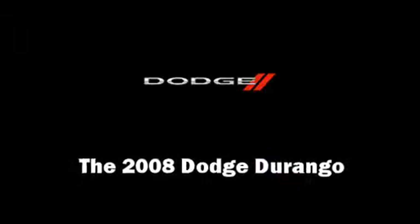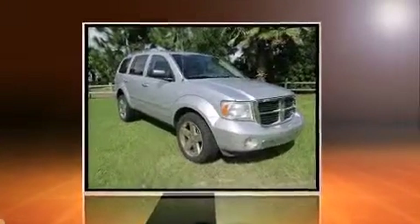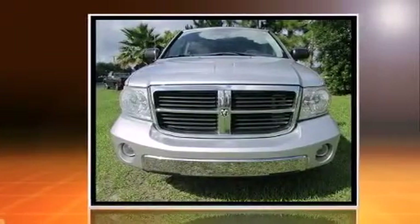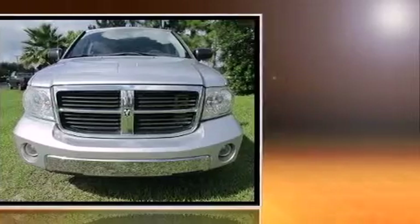Climb inside the 2008 Dodge Durango. Smooth gear shifts are achieved thanks to the powerful eight-cylinder engine. And for added security, Dynamic Stability Control supplements the drivetrain.